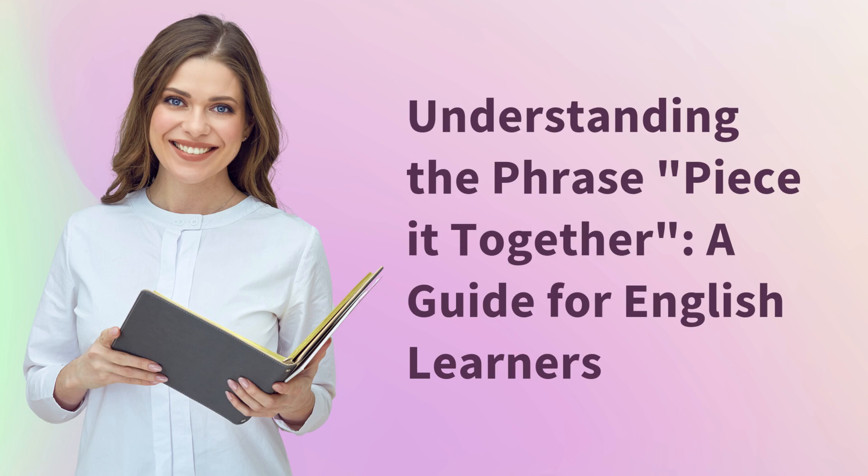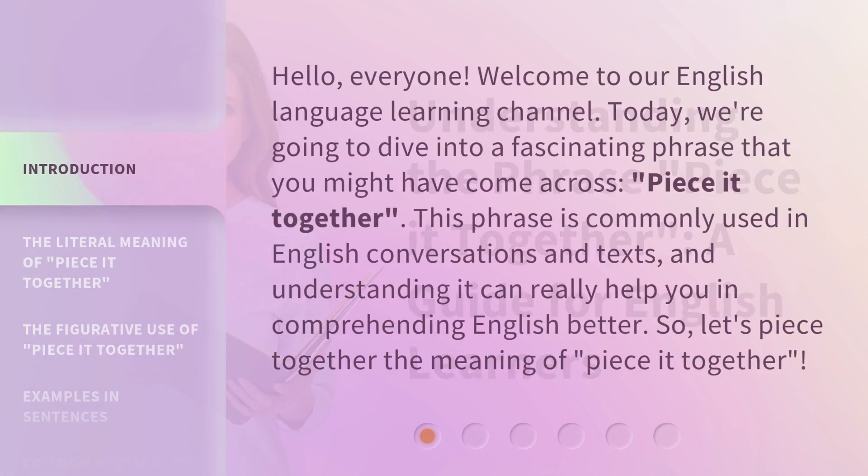Understanding the phrase 'piece it together': a guide for English learners. Hello, everyone. Welcome to our English language learning channel. Today, we're going to dive into a fascinating phrase that you might have come across: 'piece it together.' This phrase is commonly used in English conversations and texts, and understanding it can really help you in comprehending English better. So, let's piece together the meaning of 'piece it together.'